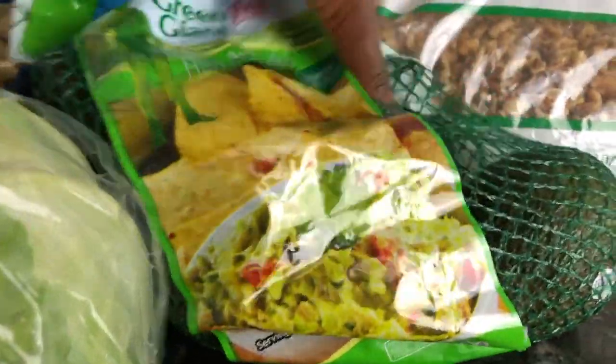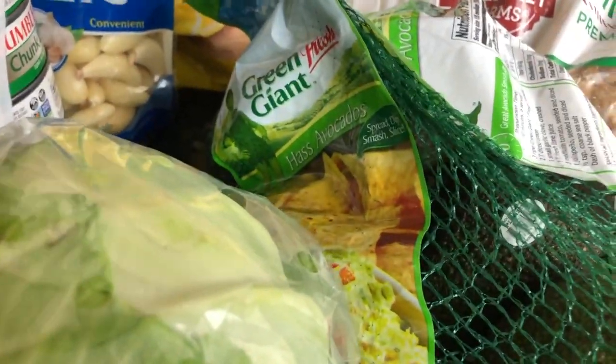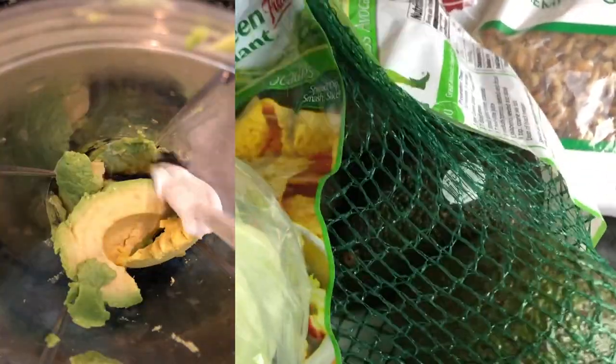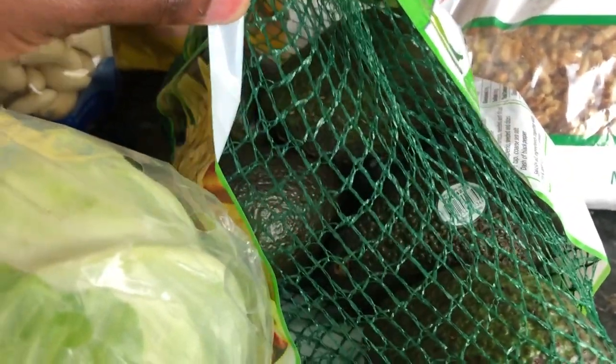I grabbed some avocados — again, while they are reasonably priced and in season. I love to just snack on these. I use them as an ingredient for my hair since I try to do all natural hair care. And avocado toast — any time of the year, but especially while they're raising in price, it's just such a treat.